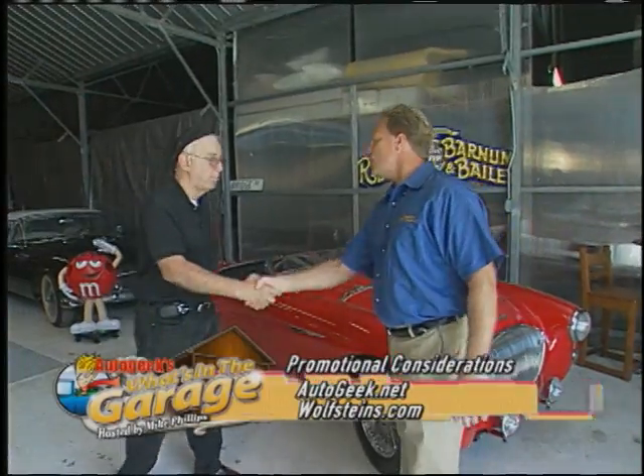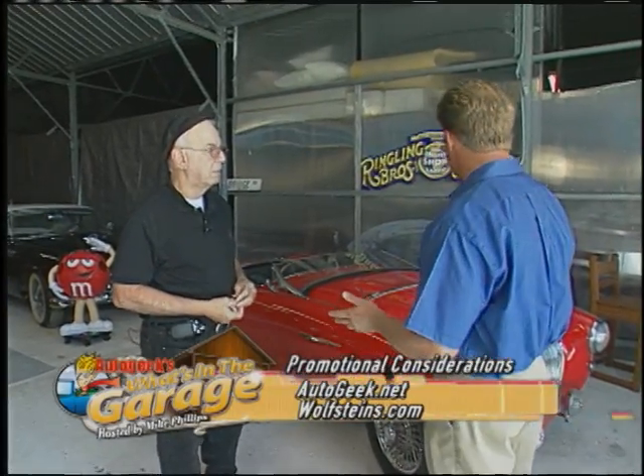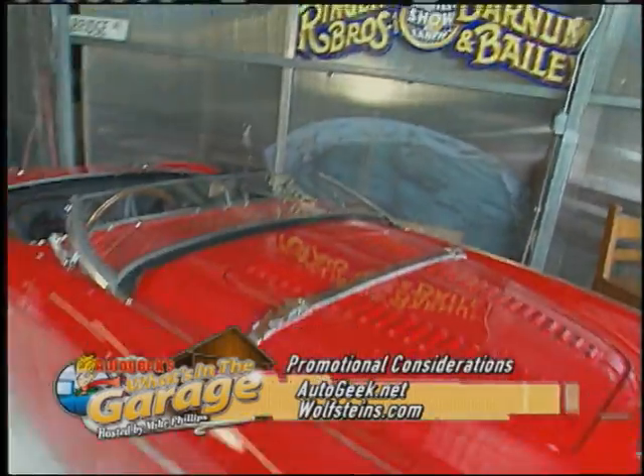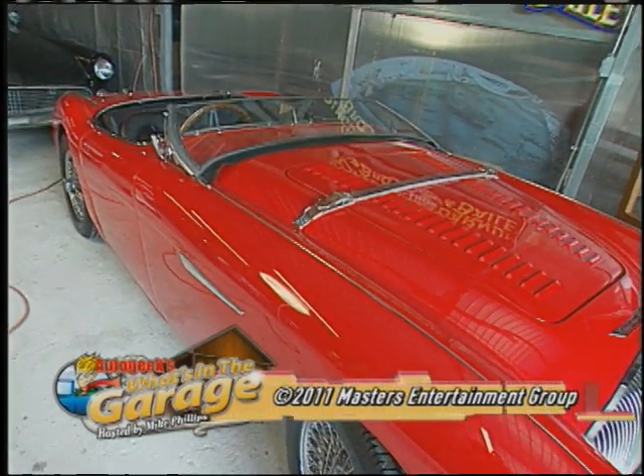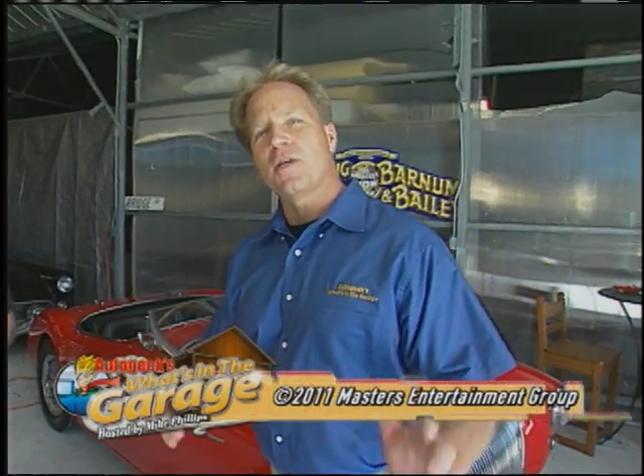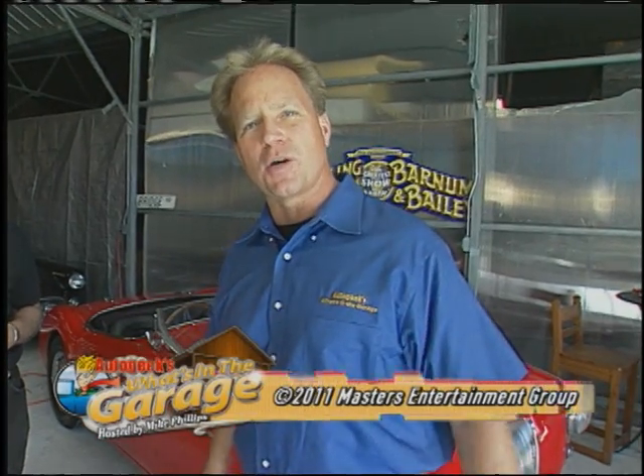Dr. Zach, thank you so much for sharing your car collection with us. Of all the cars here, I really like the Austin Healey 100M — this thing is just sweet looking. It is also my favorite of the entire collection. The beach is just right down the road — how about we take it for a spin? Let's do it! That's it for this edition of AutoGeek's What's in the Garage. Join me next week as we go out and check out more cool cars and garages across America.